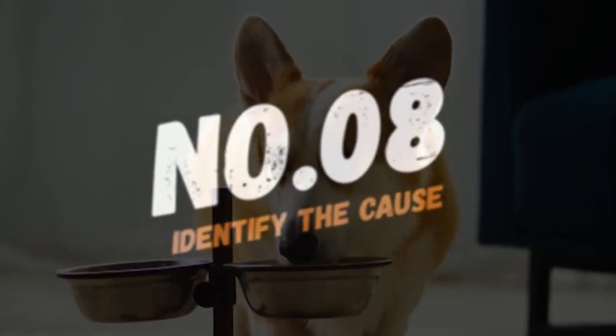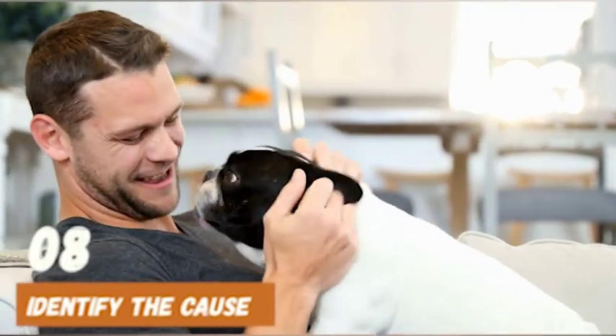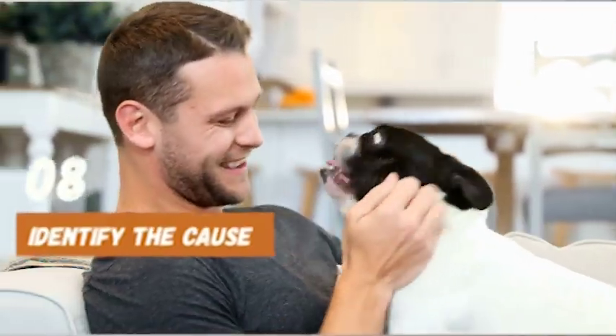Next up at number 8, identify the cause. Excessive licking can be a symptom of an underlying issue such as anxiety or boredom. Addressing the root cause of the behavior can help prevent your dog from licking everything.